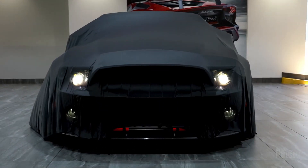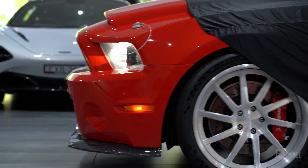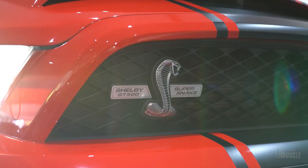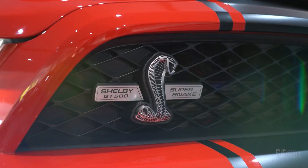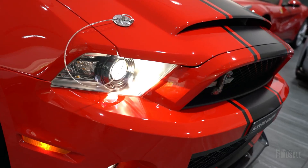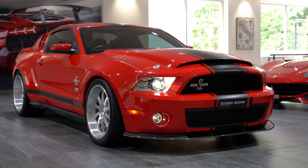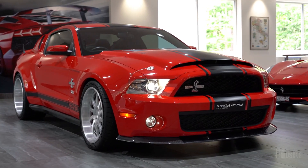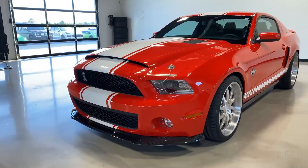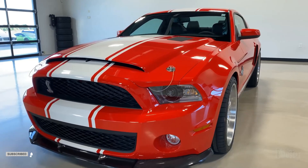The 2010–2014 Shelby GT500 continued the legacy with a 4-cam 32-valve V8 engine, adding 40 more horsepower and achieving a 0–60 mph time of 4.6 seconds. However, earlier models faced handling issues due to their weighty engines. This was rectified in 2011–2012 with a lighter aluminium engine block and enhancements like electric power assist steering (EPAS), resulting in crisper steering and improved performance.